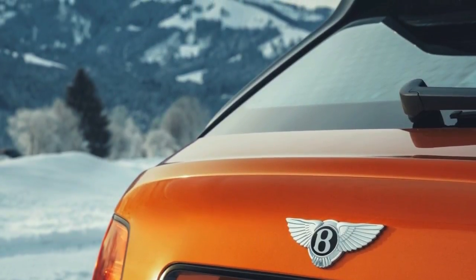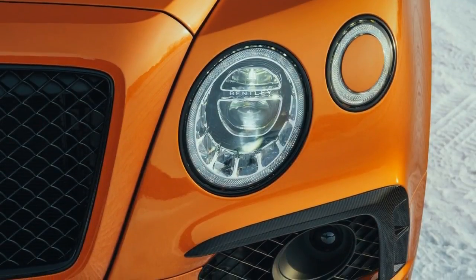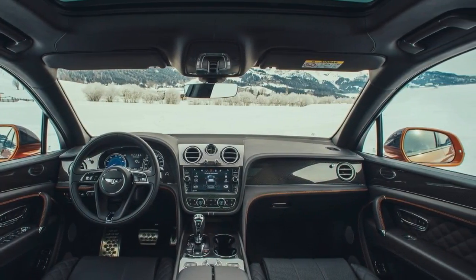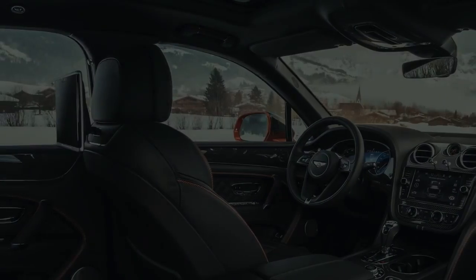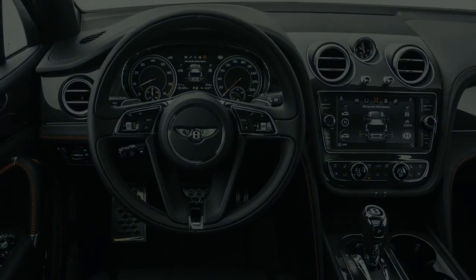In the engine of the Bentayga V8 is a 4.0-liter turbocharged motor that shares the greater part of its bits with the most recent Porsche Panamera and Cayenne Turbo. The motor is specially tuned for use in this new application, with a one-of-a-kind sound signature and a cooling package that Bentley says will keep it running serenely even on the biggest sand dunes on the planet.